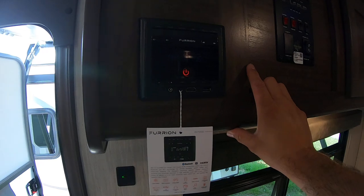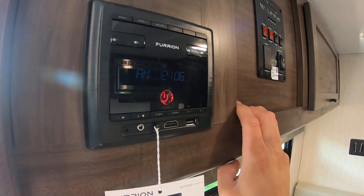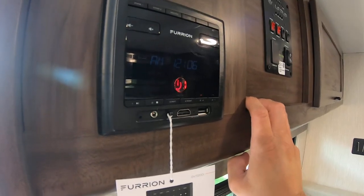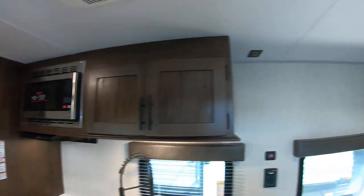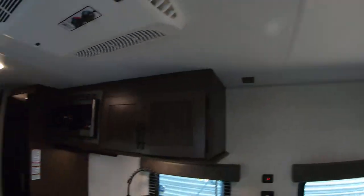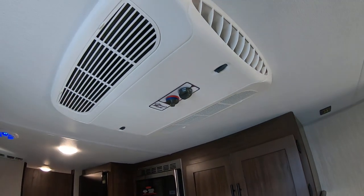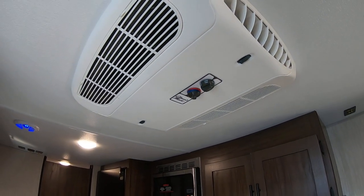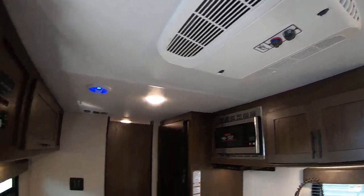Here we have the multifunction radio — AM, FM, Bluetooth, NFC, and HDMI input, so you can connect a laptop or DVD player. There are blue LED lights in the speakers above. You have zone one and two, so you can play music just inside, just outside, or both. Another great improvement to the Wolf Pup line is they use Coleman ACs now, which are much more reliable and easier to deal with for parts and warranty.